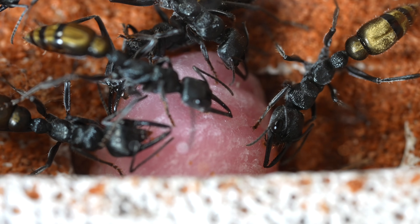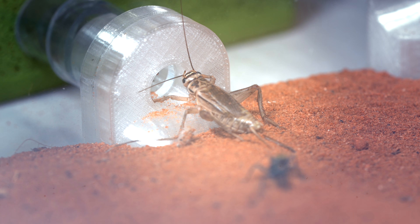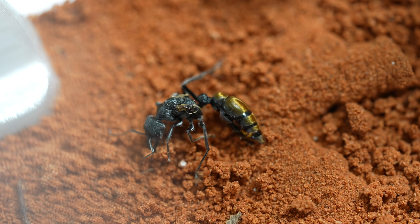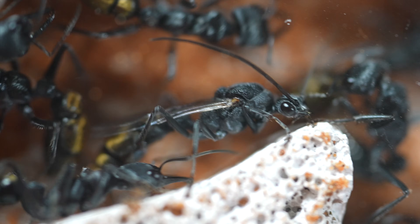A new colony has arrived, but disaster looms. A dying queen, or is she? And imposters in the nest.